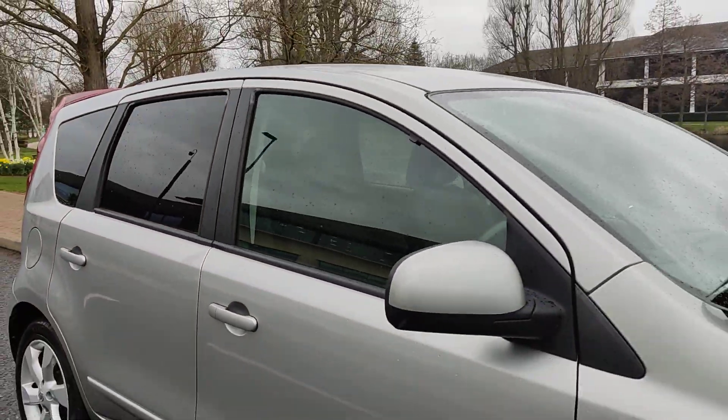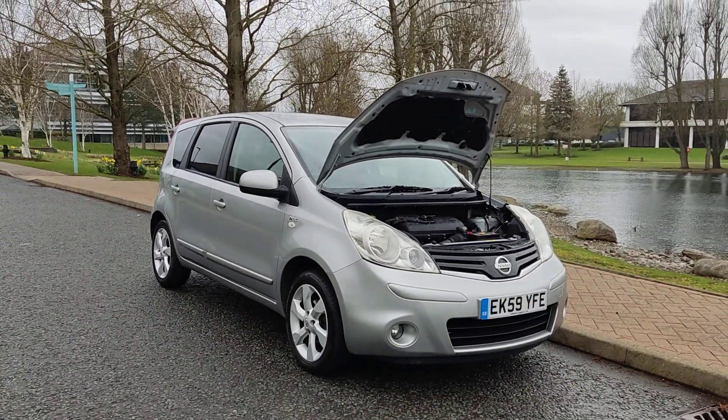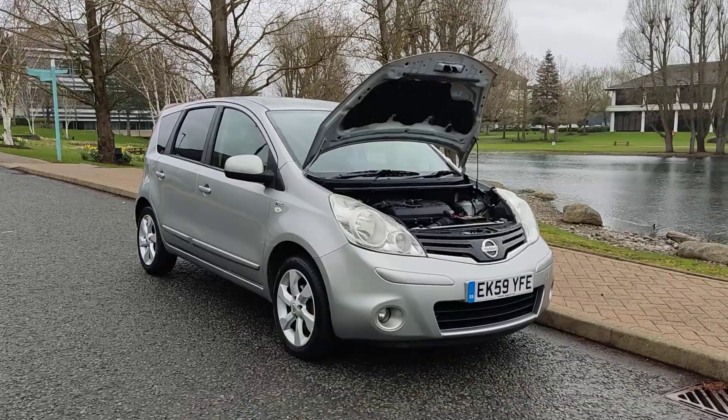If you need any further information about this beautiful Nissan Note 1.4 Tech, 5-door hatchback, petrol with manual gearbox — MOT ends in November, no advisories — please do not hesitate to contact Faye Cardenas Ltd. Thank you.